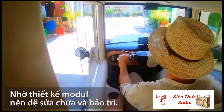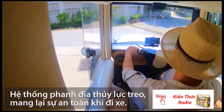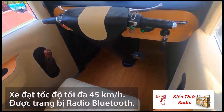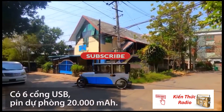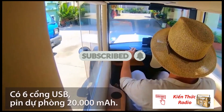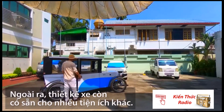Thanks to the modular design, it's easy to repair and maintain. There's enough space inside for two people. The suspension and hydraulic disc brakes provide a comfortable ride. The maximum speed of the vehicle is 28 miles per hour. You won't get bored on a long route thanks to the Bluetooth radio, and there are six USB ports and a 20,000 mAh power bank available for other gadgets. You can ride it around the block or around the world, the designers are sure.